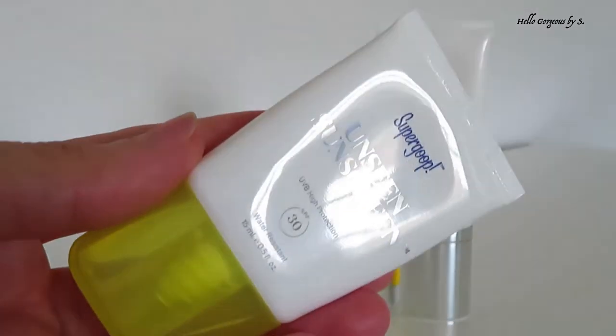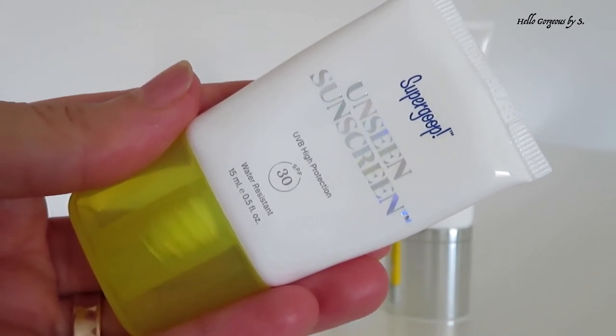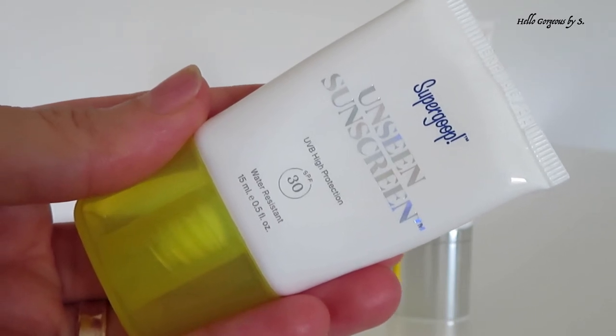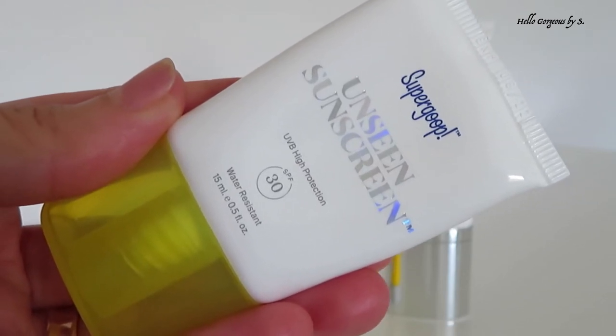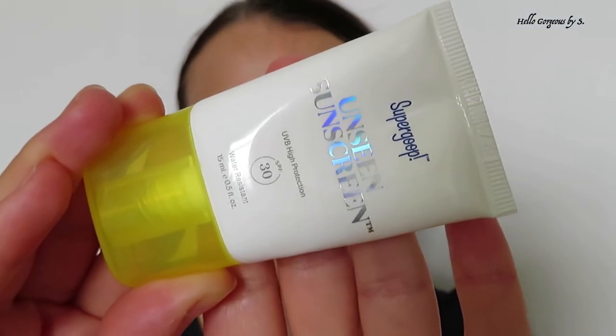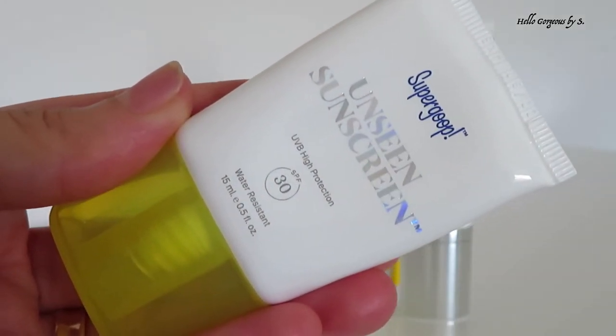Let's move to the next sunscreen, which I adore. It's from Supergoop — Unseen Sunscreen with SPF 30. I adore this sunscreen. It's completely invisible on skin, the formula is lightweight, and it applies effortlessly. It protects against UVA rays, UVB rays, and blue light too. You need to apply a generous amount, but because of the formula it's so easy to apply. I leave at least 20 minutes for it to sink well into the skin before applying makeup. It wears great, doesn't look greasy or too glowy. I like it very, very much.